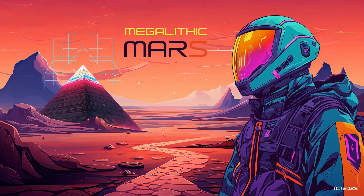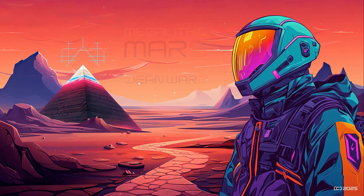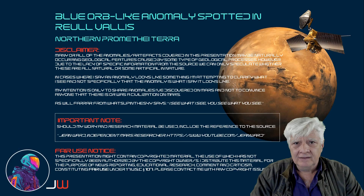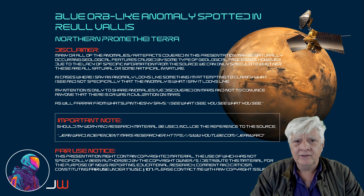Welcome to Megalithic Mars, the ongoing study of megalithic structures and anomalous objects discovered on Mars. Hello everybody, Joanne here with another perplexing anomaly photographed on Mars. The Mars Reconnaissance Orbiter HiRISE camera took this photograph at a site in Raea Valles, just to the north of Promethea Terra — this weird blue orb-like object. Let's have a look at the source and I'll show you the anomaly.